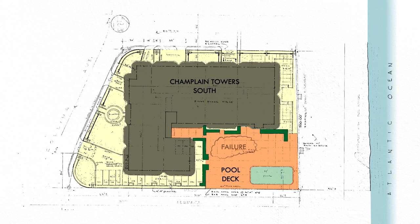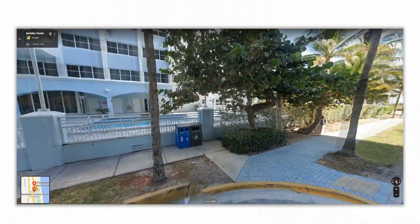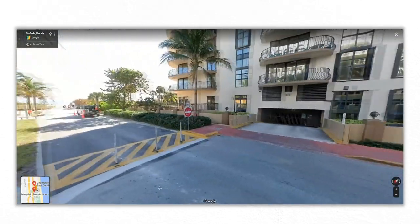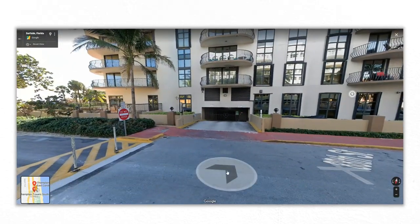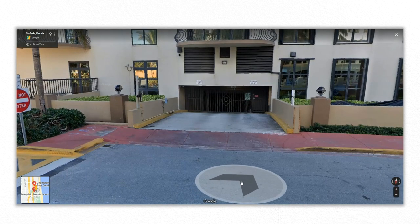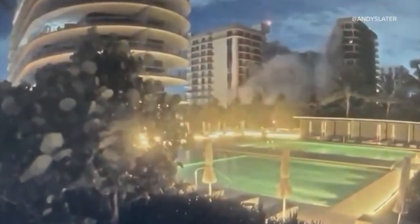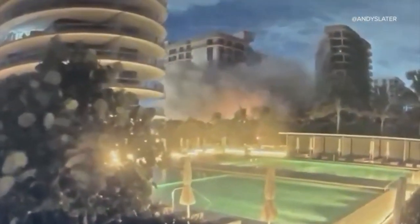In the early hours of June 24th, there was a failure of the pool deck adjacent to the building. Tourists at a nearby hotel were swimming when they heard a crash. They walked over to the Champlain Towers to see that part of the pool deck had collapsed into the parking garage below. About seven minutes later, the building began to fall. A security camera nearby caught the entire event on camera. The building collapsed in three sections.